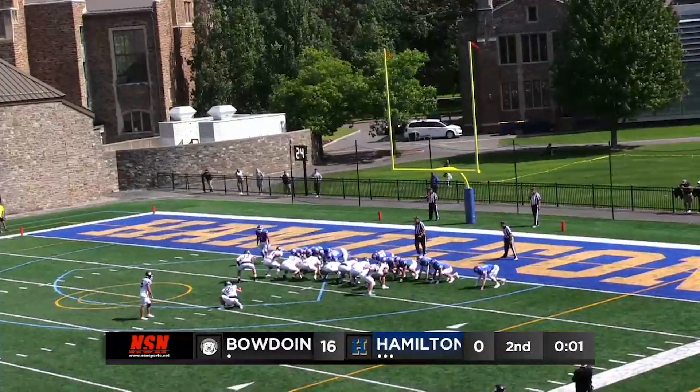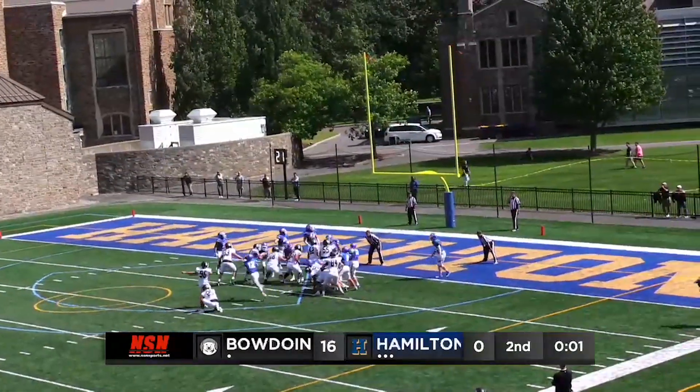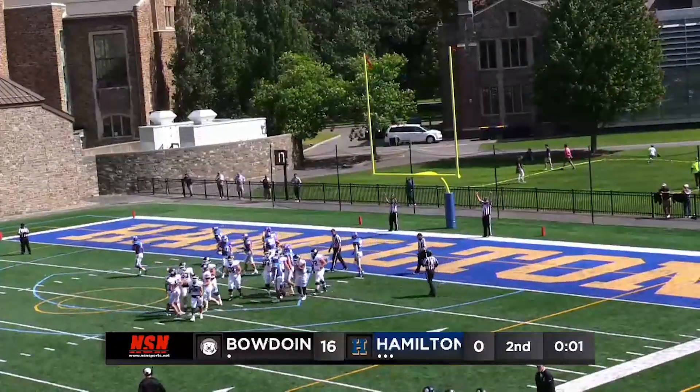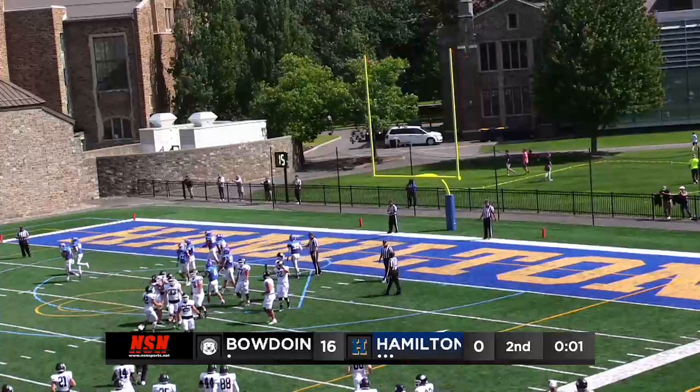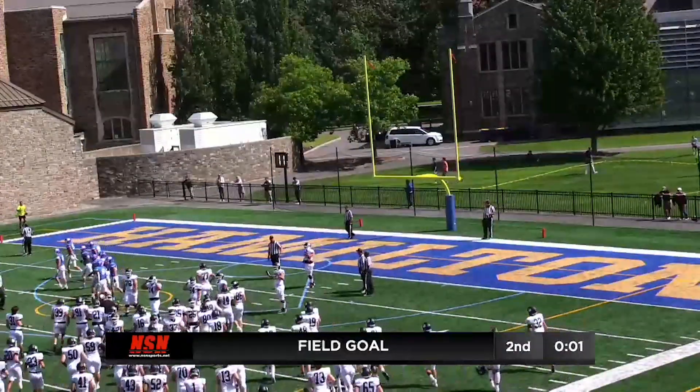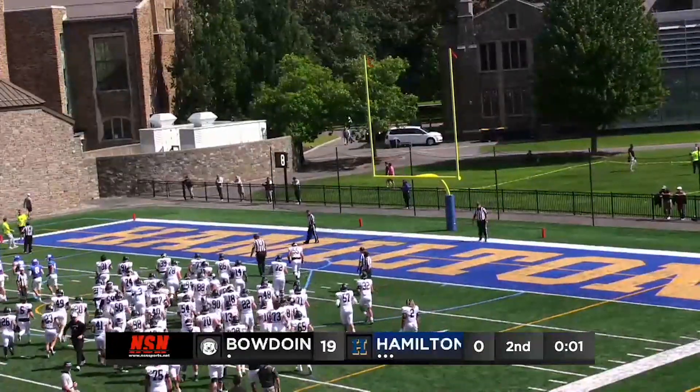Final play of the first half. Snap back. Kick is up and it splits the uprights. It's 16, turned into 19 for the Bowden Polar Bears. And that's the way the first half will end — 19-0. It's been all Polar Bears early on.